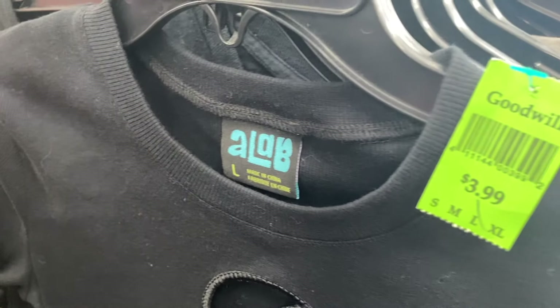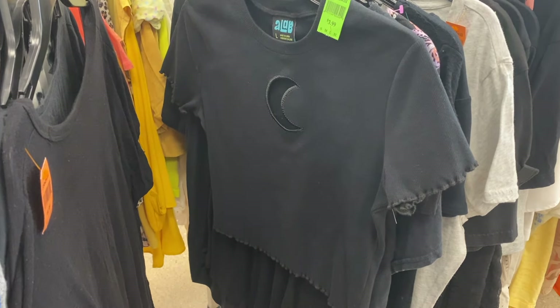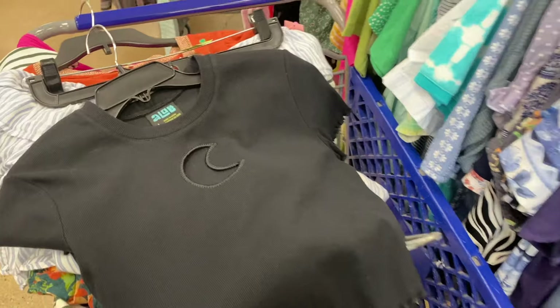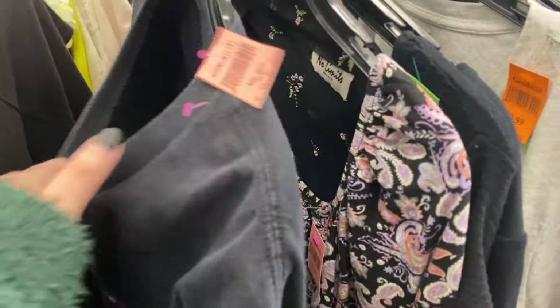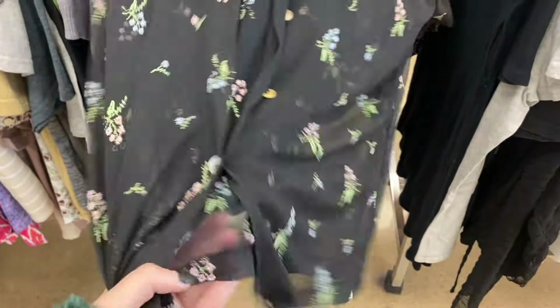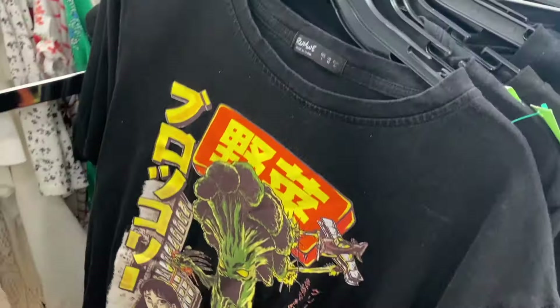I came across two pieces for buy-sell-trade. First was this piece from the brand A.Lab — I'd never heard of it, I just grabbed it based on style and it was half off so it was two dollars. I really don't like to pay more than four dollars a piece for things I take to buy-sell-trade since I only get 50% of what they price it at in store credit. I looked it up when I got home and it was a Zumiez brand. The other piece I grabbed is a vintage embroidered mesh shirt — they did buy both pieces from me.